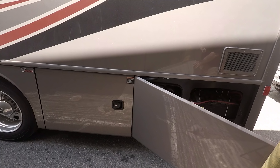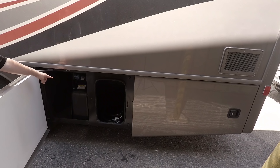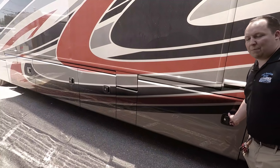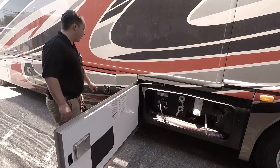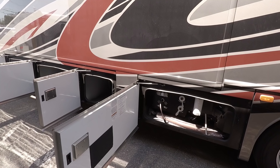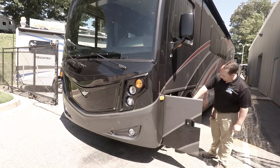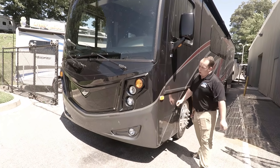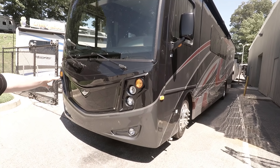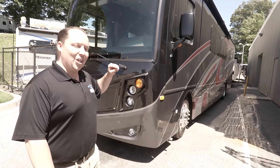Right here is where your batteries are and surge protector. And then this is where you hook up your power — 50-amp power. Right here is your DEF, and you need to fill up your DEF about every three tanks. Finishing up the outside, this is your docking station, your low-point valve — it's where you hook up your city water and everything. You also have a diesel generator, a Cummins 6000 generator, and you get access to it from the front. The outside of this RV looks great, but the inside looks even better.